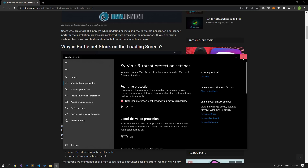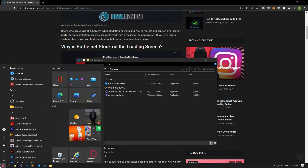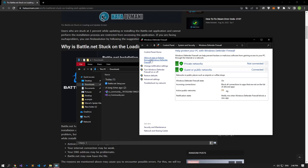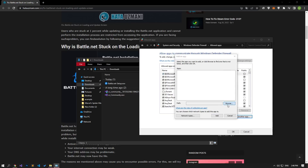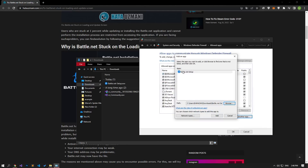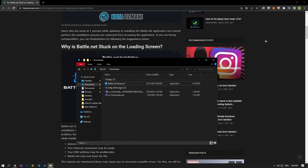If your problem persists, the firewall may be blocking the Battle.net setup application. To prevent this, we will need to allow the Battle.net setup file through Windows Defender Firewall. In the Start search screen, type Windows Defender Firewall and open it. Click on Allow an app or feature to bypass Windows Defender Firewall on the left side. Click the Change Settings button, then click Allow Another App. On the screen that opens, click Browse, select the Battle.net setup program to grant permission, then run the program and check if the problem persists.